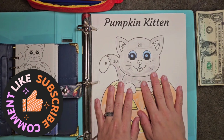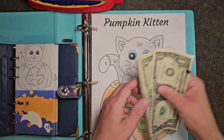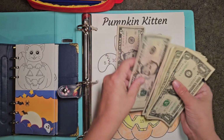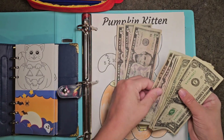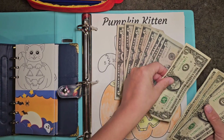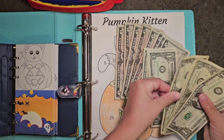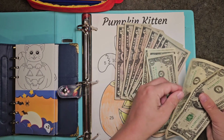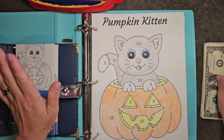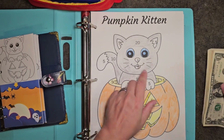Hello, this is Minnie with Mini Break Budgets and today we're going to cash stuff our tips for the last couple days. So we got 5, 10, 15, 20, 25, 30, 35, 40, 41, 42, 43, 44, 45, 46, 47, 48, 49, and 50. So not all that much, but hey, it's something.